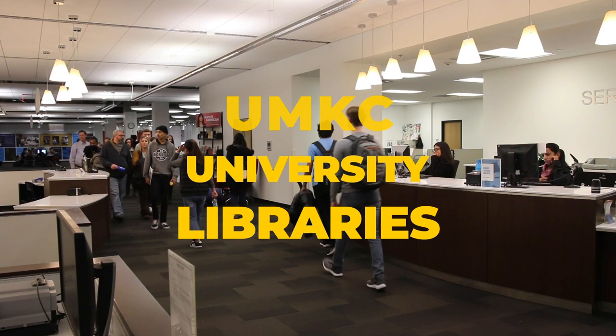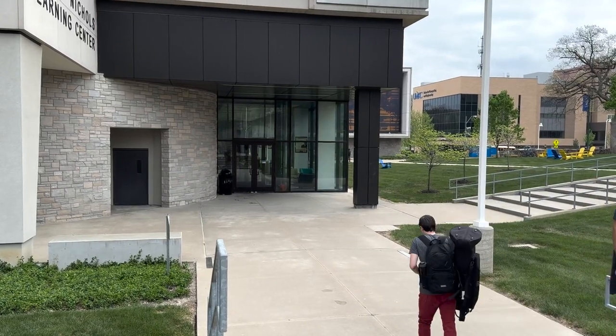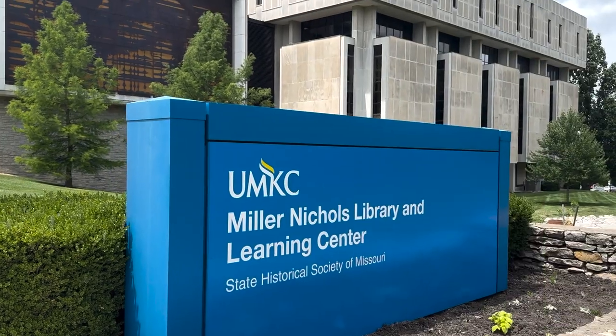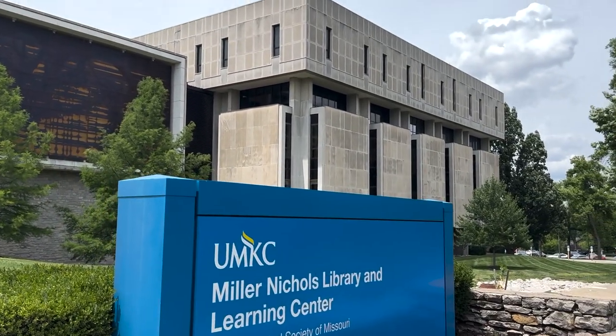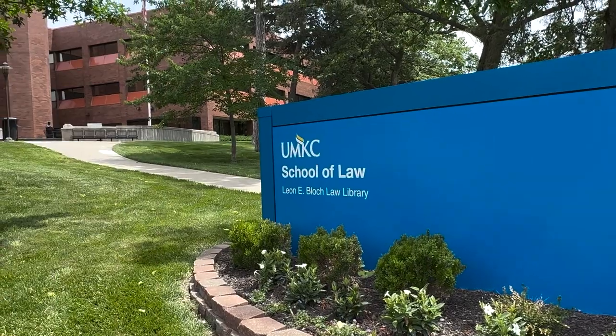Welcome to the UMKC University Libraries. You are looking at the main campus library at the corner of 51st Street and Rock Hill Road. There are two other libraries on the UMKC campuses: the Health Sciences Library and the Law Library.